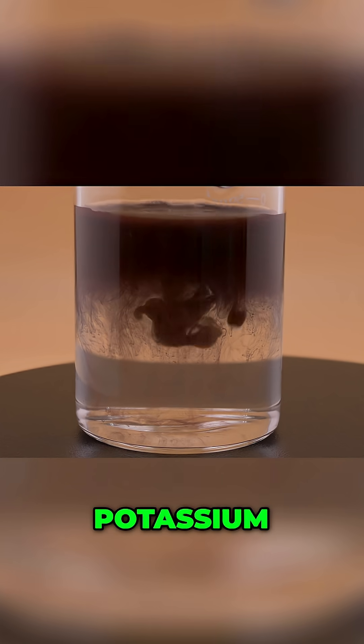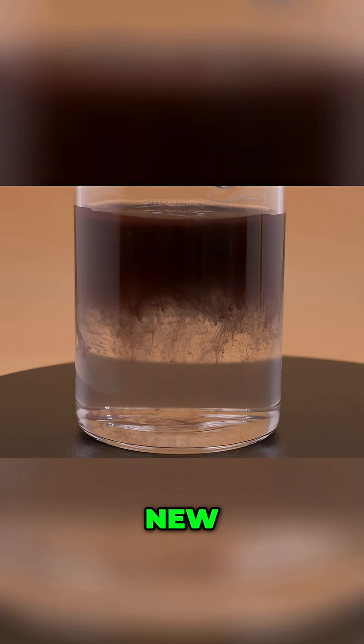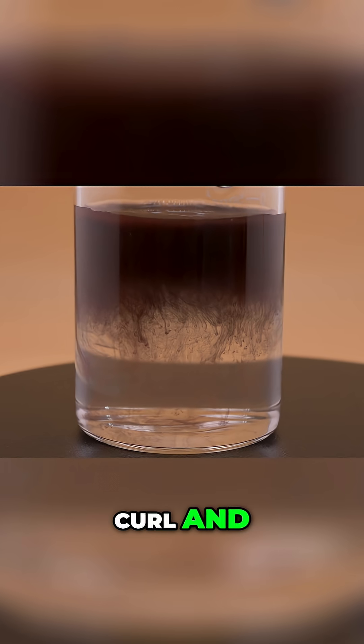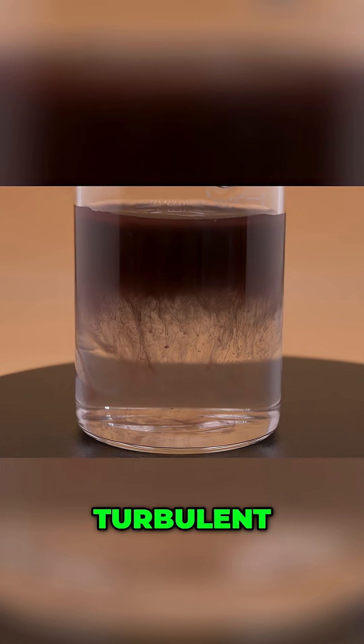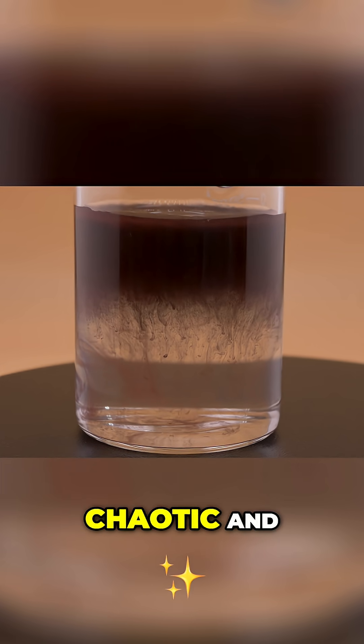As we add more potassium dichromate the reaction gets even more intense. Tendrils of this new insoluble substance, silver dichromate, curl and cascade downwards. The whole beaker goes from clear to a turbulent, opaque reddish brown mixture. It's both chaotic and beautiful.